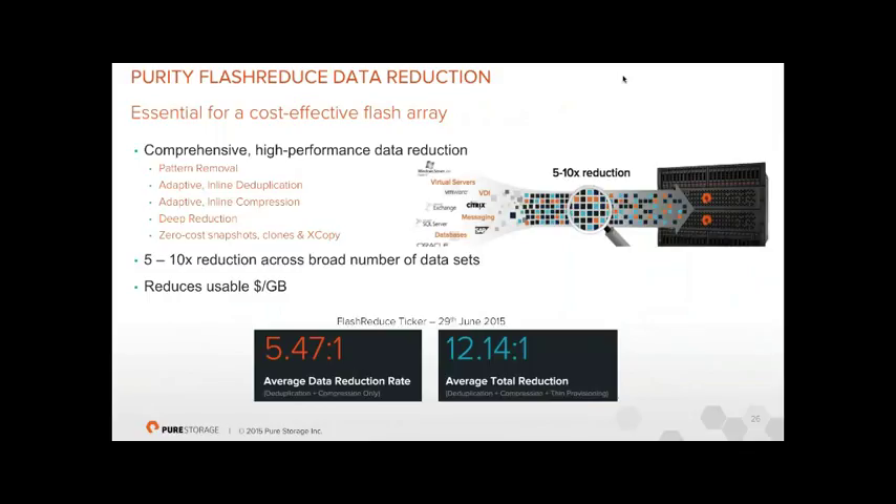For data reduction, our global average is 5–6:1. Critically, deduplication and compression are inline — we don't land data full-size on SSDs and run a nightly sweeper job. As data comes in, we examine it at 512-byte block level. If we've seen it before, we simply update metadata and don't write it. New unique blocks are compressed before being written to SSD, massively reducing I/O. We also do pattern removal, don't write zeros, and do a deeper secondary reduction pass once data is on SSDs.